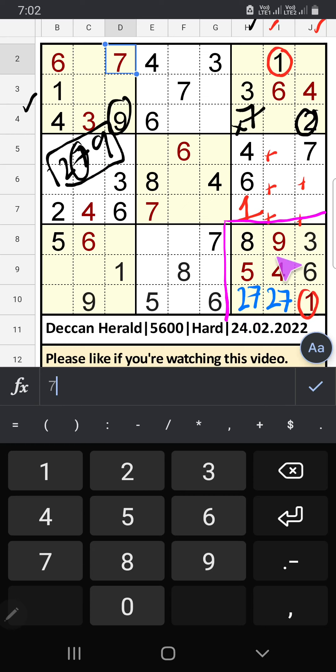In the 9th grid we have 9. The 10th row also we have 9, so 9 can't come in this cell — 9 is confirmed here. Then 2 is here. In the 9th grid, only one number is remaining: 7 — 7 is confirmed here.